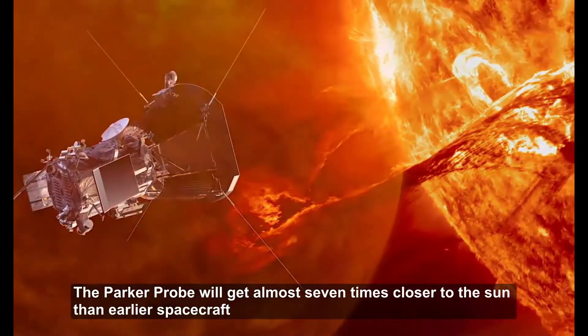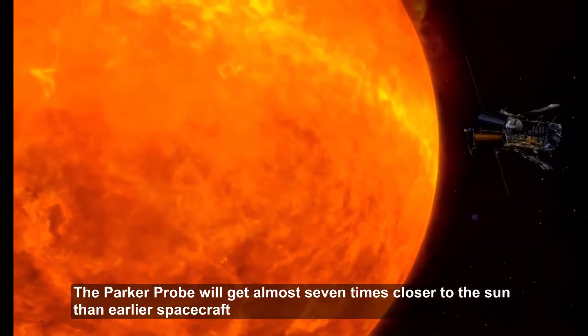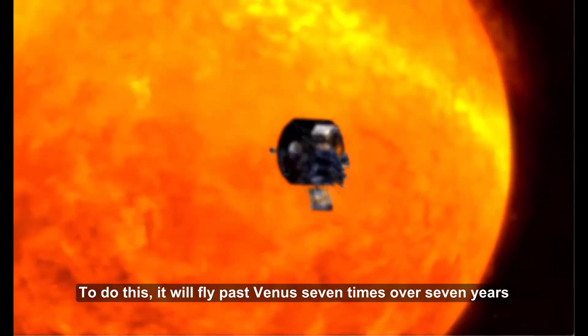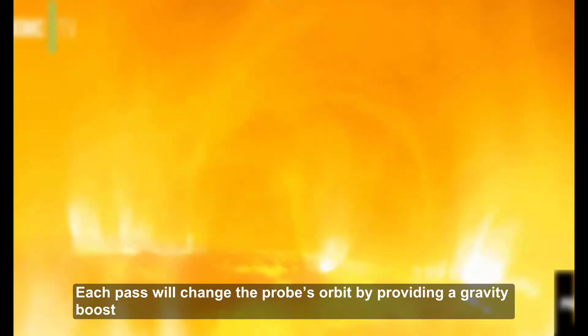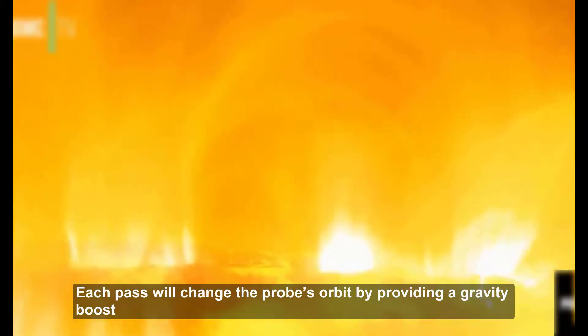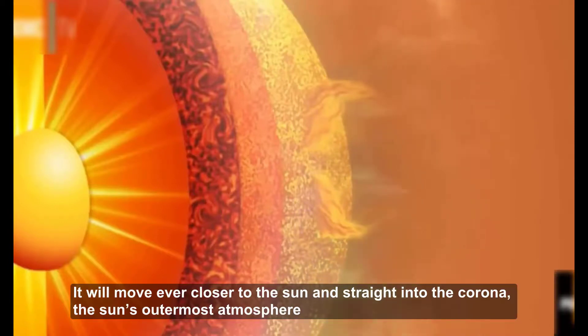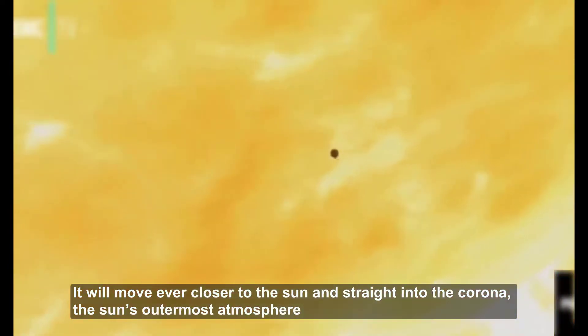The Parker Probe will get almost 7 times closer to the Sun than earlier spacecraft. To do this, it will fly past Venus 7 times over 7 years. Each pass will change the probe's orbit by providing a gravity boost, moving it ever closer to the Sun and straight into the corona.